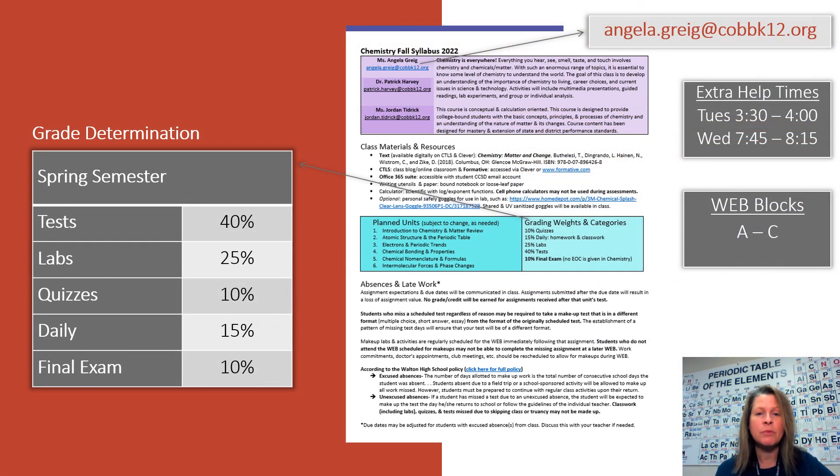The syllabus hasn't really changed much except we've gone from fall to spring. As far as how students are graded, that hasn't changed and it's listed here.